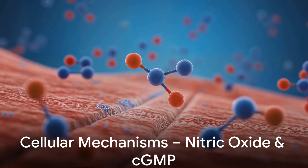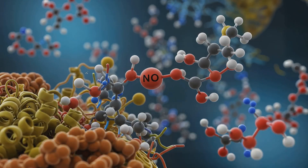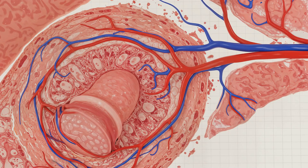At a cellular level, nitric oxide release leads to increased cGMP production, causing smooth muscle relaxation, blood vessel dilation, and the engorgement necessary for erection.